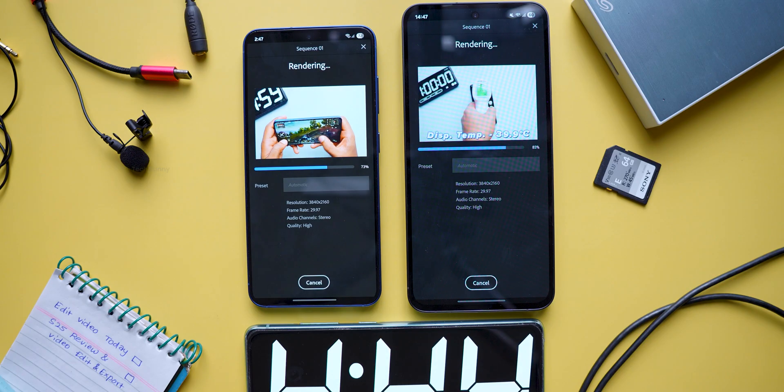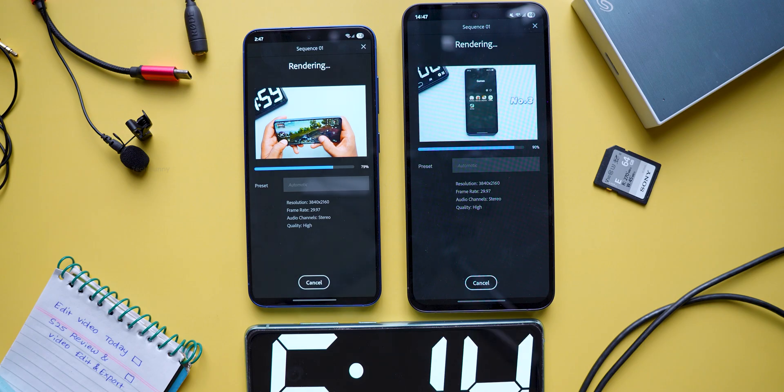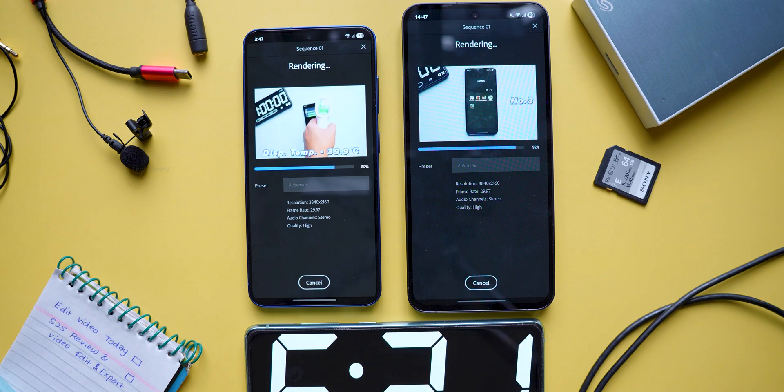There are many factors that affect export times, like chipset, internal cooling system, storage type, RAM type, and more. At the start of this test, the S25 was at 74 percent battery while the S24 FE was at 62 percent. I'll also share the battery status after the test is done.